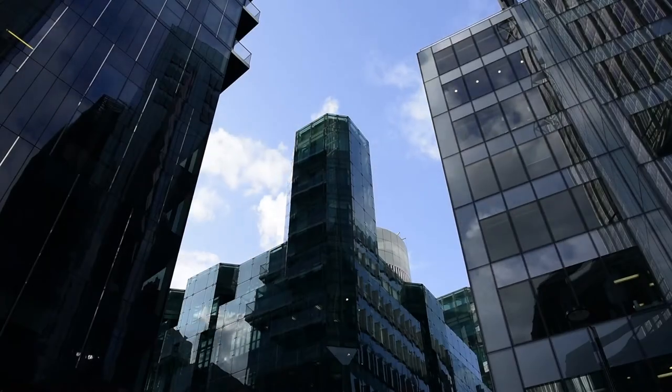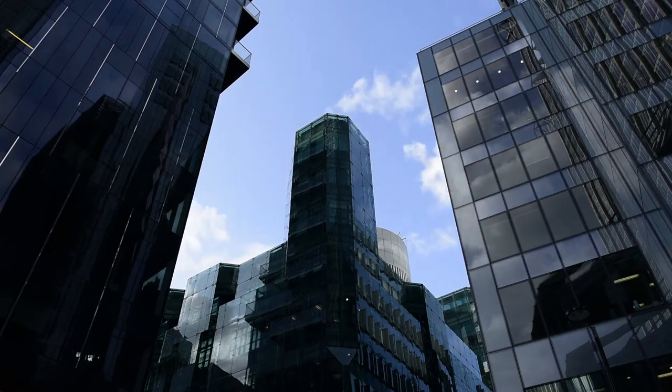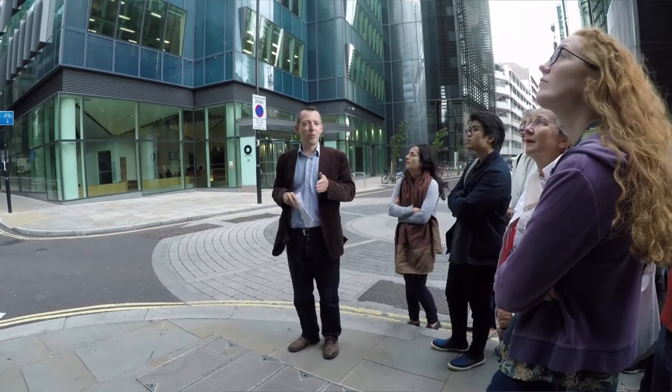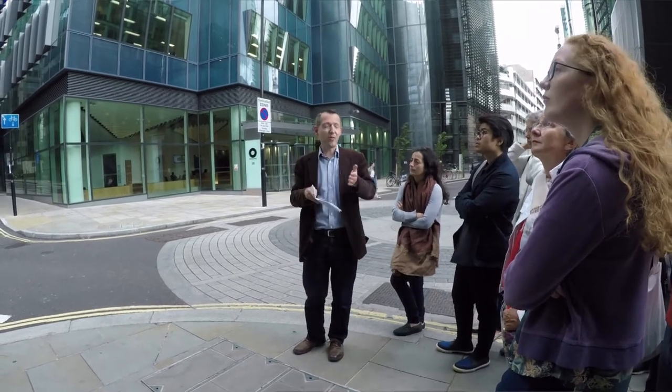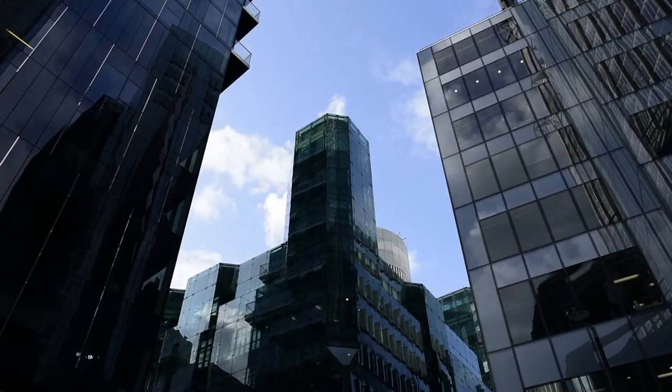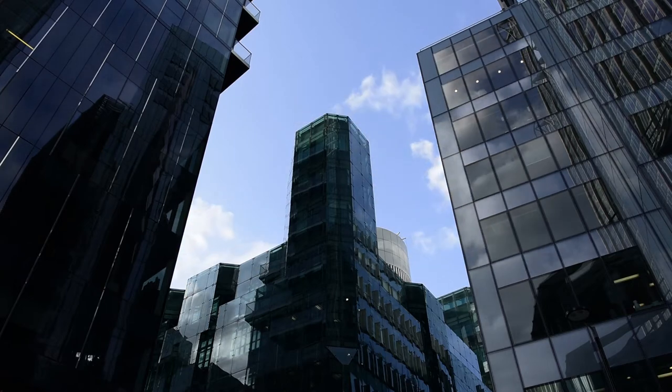Over here we have Milton Gate, which kind of snuck under the radar towards the back end of the 80s, early 90s. Apparently this was one of the first buildings with what we call a triple-glazed facade — you're probably familiar with double glazing from home. What's also particularly interesting is that the strange modelling of it apparently derives from Scottish sources; the architect was quite a fan of baronial castles.